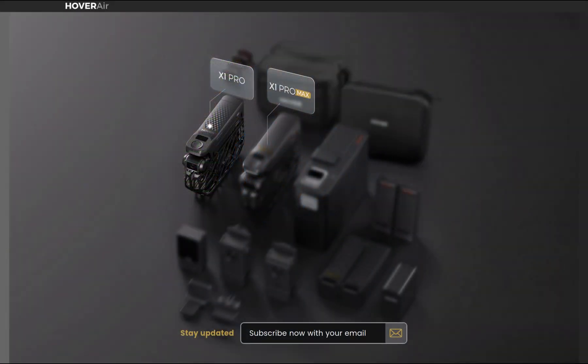They've announced the upcoming release of two new products: the Hoverair X1 Pro and the Hoverair X1 Pro Max. An upcoming video will focus on the features of the Pro Max, as they haven't been released yet. This video is going to focus on the new X1 Pro.